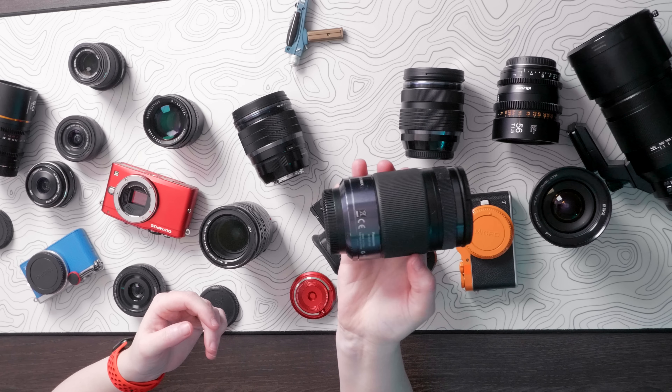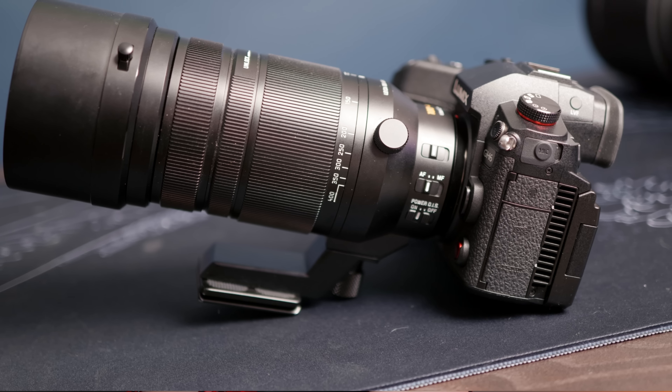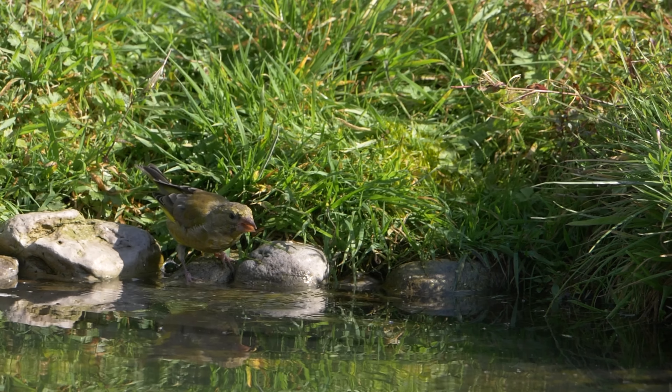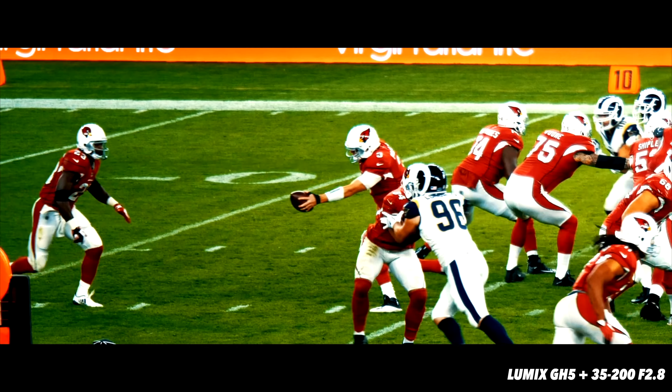Micro four thirds is great at longer focal lengths. This lens here is a 70-to-200 full frame equivalent — absolutely dinky, with internal focusing so it doesn't even extend. And then we have the 100-to-400 micro four thirds lens, which is 200-to-800mm in full frame terms, and you can carry it around easily. If you want zoom for live bands, wildlife, or sports, you don't have to break your back or your bank, because the two-times crop of the sensor works in your favor.